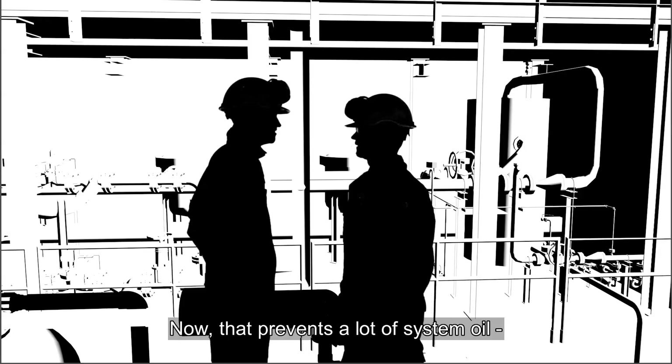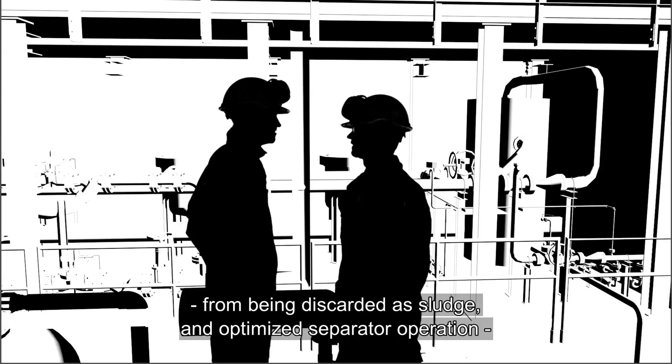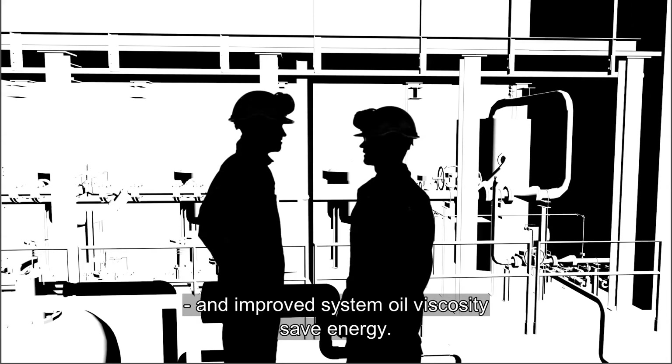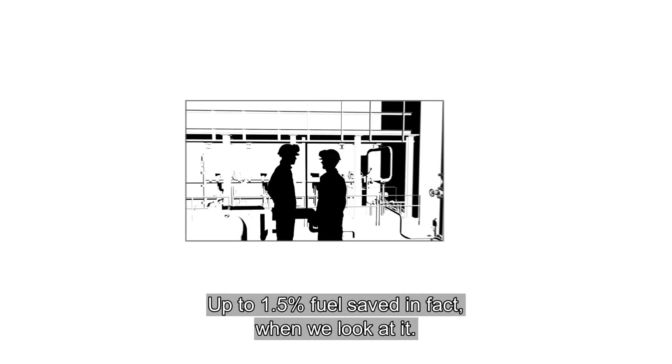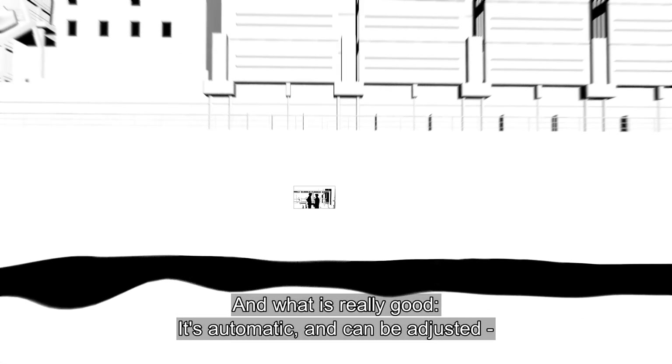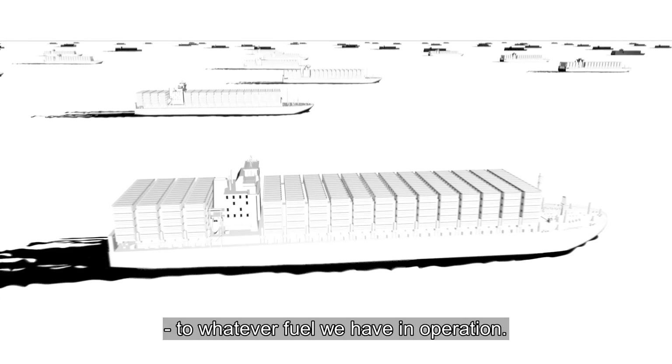That prevents a lot of system oil from being discarded as sludge. Optimized separator operation and improved system oil viscosity saves energy — up to 1.5% fuel saved, in fact. And what is really good: it's automatic and can be adjusted to whatever fuel we have in operation.